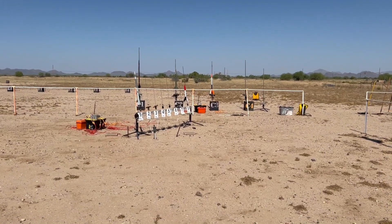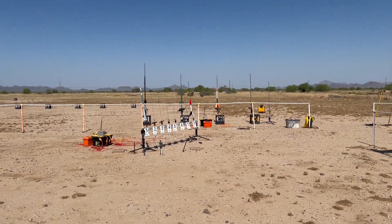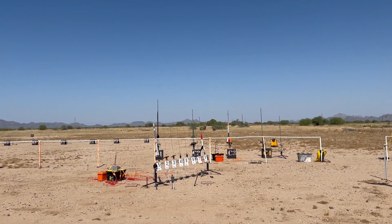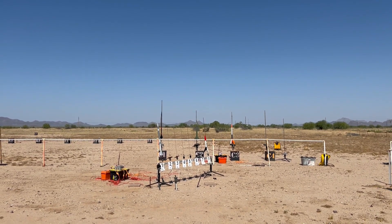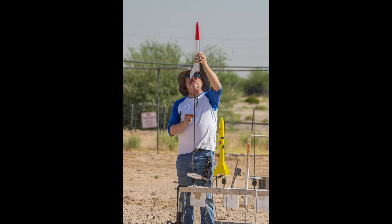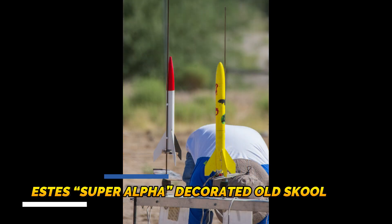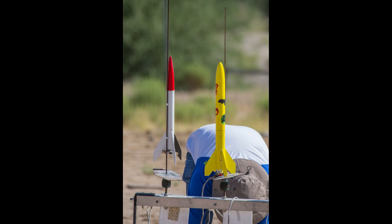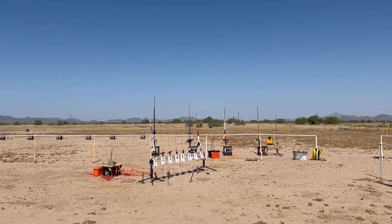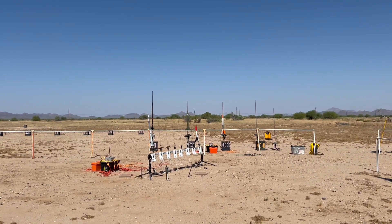We're plenty clear there. Let's move on over here now to A number 8. Michael O'Brien, Shipper Alpha, on a C-11-5, and I believe he's going to record that. Got some camera laying there on the ground. Ready there, Michael? Yep.